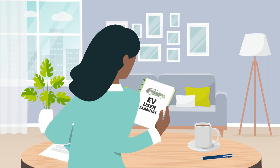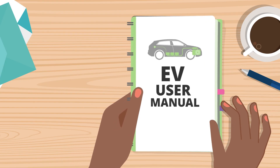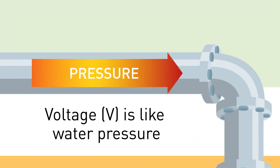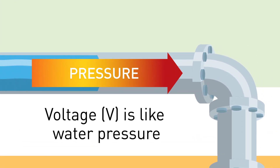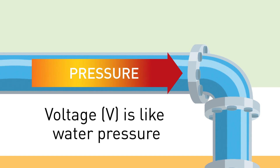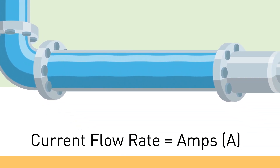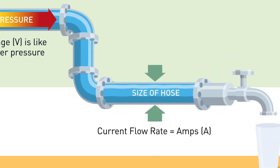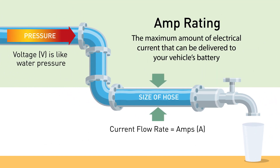To understand how EV charging works, think of the electricity flowing into your car like a plumbing system. The voltage, measured in volts, is like water pressure and pushes electrical current to the charging station. The electrical current flow, measured in amps, is similar to the water's volume. The maximum amount of electrical current that can be delivered to your vehicle's battery is the amp rating.